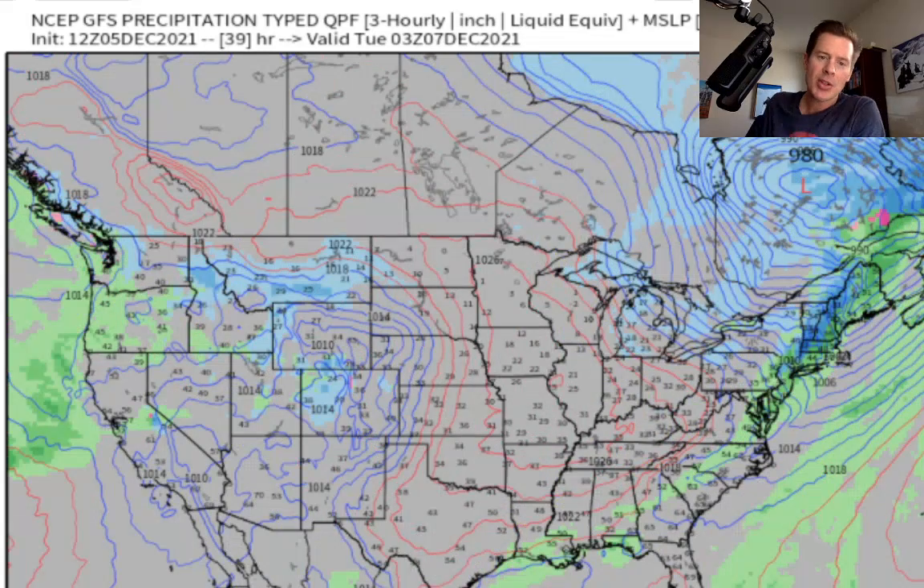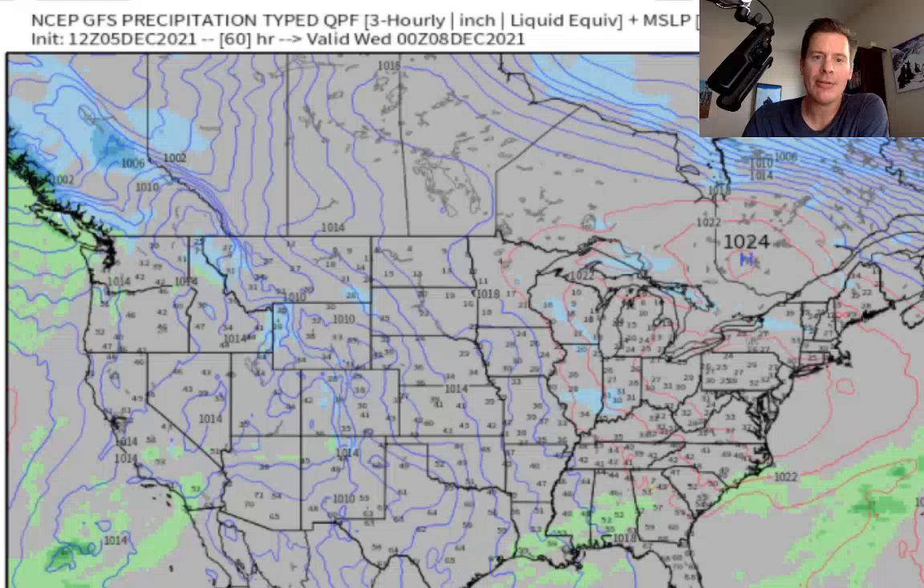This one's pretty minor, but it'll bring a light shot of snow to Colorado, the Wasatch, Wyoming, Idaho, and Montana. Then that slides through — but here comes the main event.